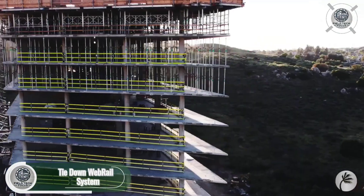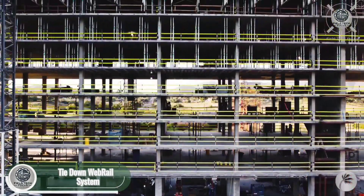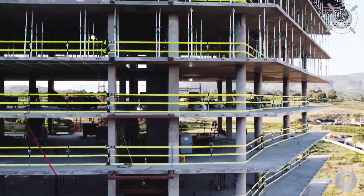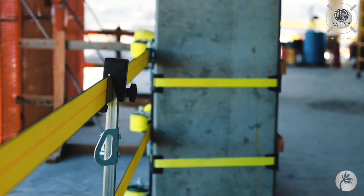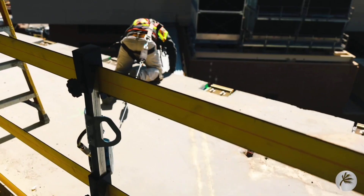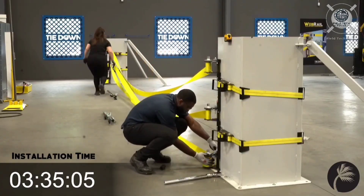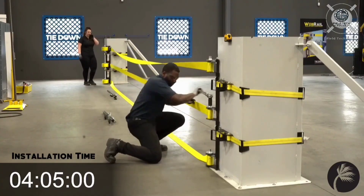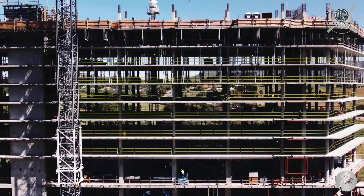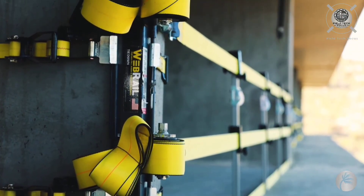Working at heights demands strict adherence to safety regulations. The WebRail system offers a smart solution for temporary railings. Made of three layers of rigid bright yellow tape, it's perfect for construction sites where walls aren't built yet and workers need edge protection. What sets WebRail apart? Its quick installation — two technicians installed a 10-meter length of tape in just six minutes. A building with 5,500 square meters of floor space was fully equipped with WebRail in under two hours. Each span can support up to four adult men safely.